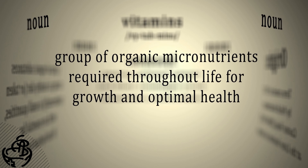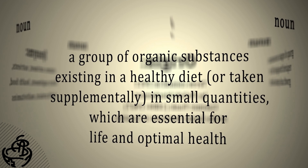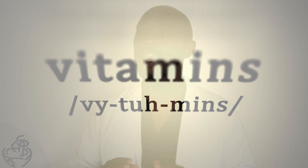Vitamin A, also known as retinoid, is one of the most popular nutrients you'll hear about when you start reading about vitamins and minerals. It is known to help improve vision of those who consume it. Vitamin A comes in many different forms, from tablets and capsules as a supplement to many actual food sources which are known to be rich in this powerful vitamin.